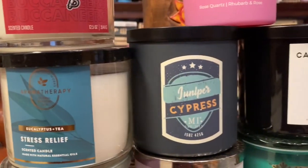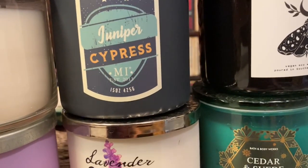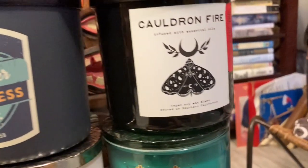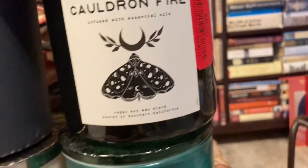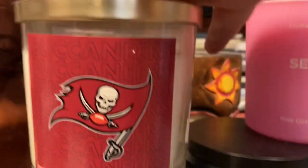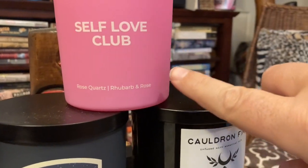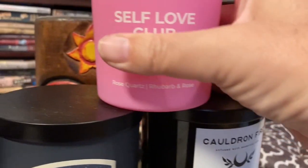These last ones are the only non-Bath and Body Works candles I have right now. Juniper Cypress, Cauldron Fire. I think this is Amber something. And this one — Strawberry and Rhubarb and Rose — has an actual little rose quartz in it.